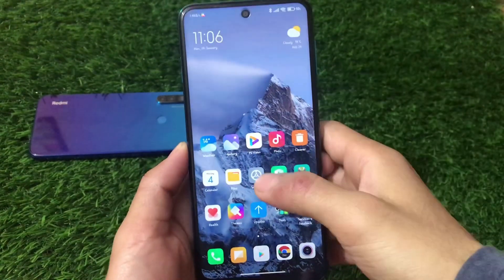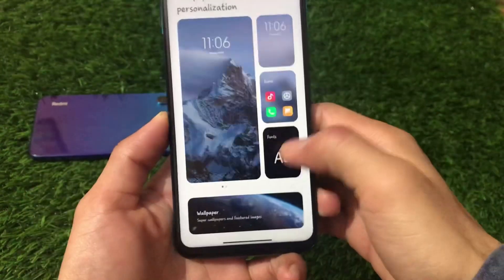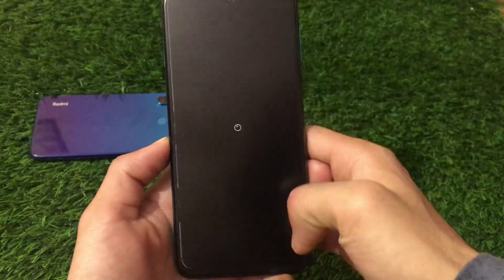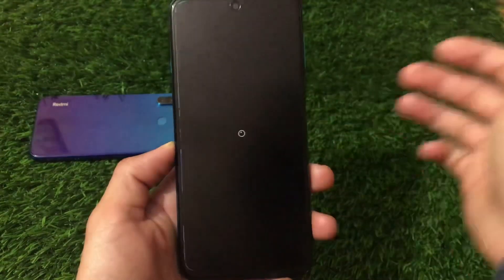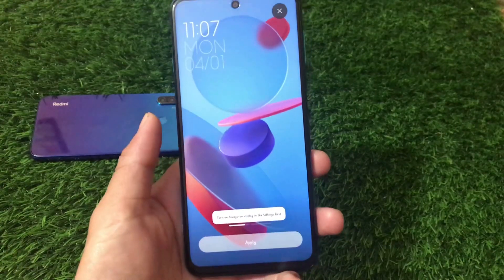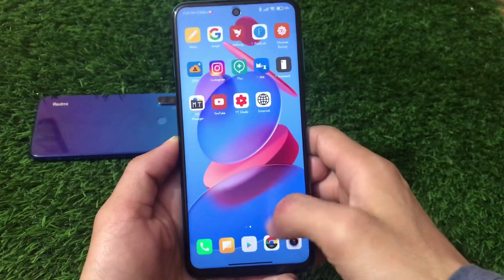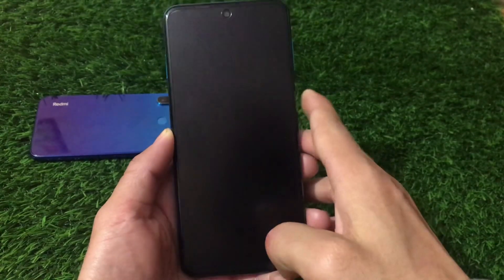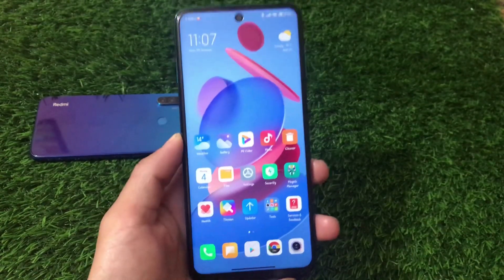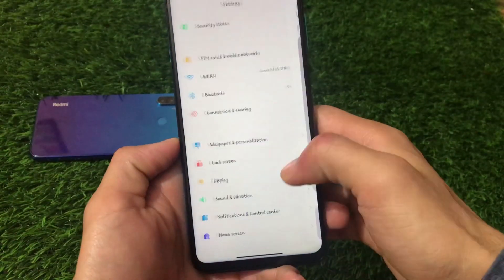Under Wallpaper and Personalization, you also get live wallpapers — for example, Snowy Peaks and a Geometry super wallpaper option. We've applied the new live wallpaper here and it looks great. Super wallpapers and other wallpaper options are all working fine and can be applied directly from Wallpaper and Personalization settings.